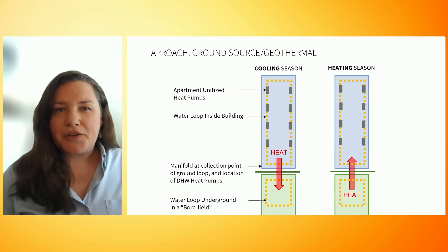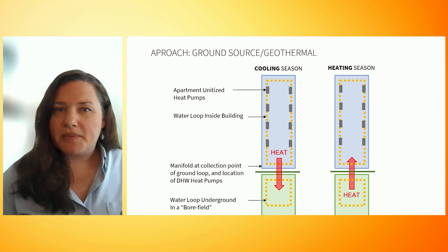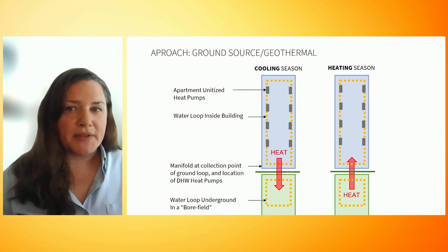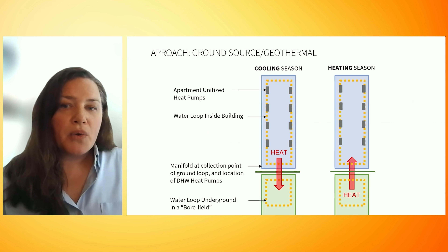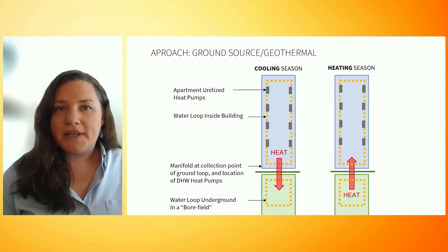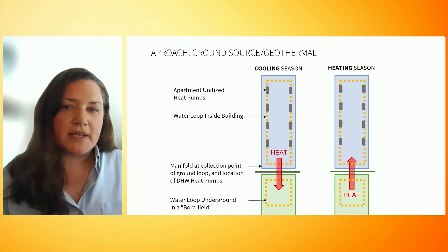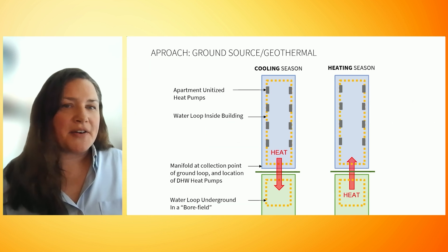The bore field loop enters a central manifold at the base of the building, which then connects to the heat pumps to make the domestic hot water and connects to the water loop circulating within the building. Along the building loop, each apartment has its own heat pump which uses the water medium to pull or reject heat and heat or cool their space. The only energy to the system is electricity, which powers the pumps, circulates the water in the borehole loops, powers the heat exchangers, and the individual apartment heat pumps. There are no on-site greenhouse gas emissions or pollution, such as particulate matter or ozone.